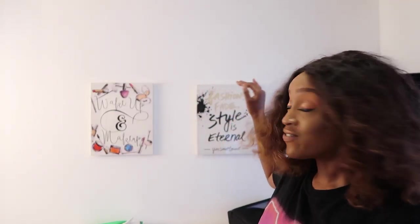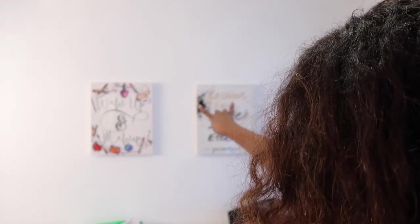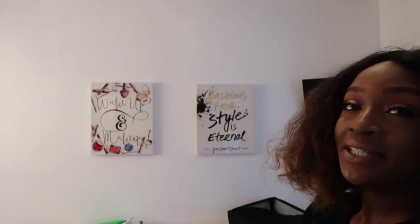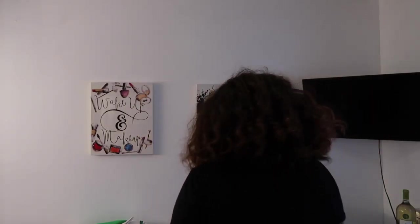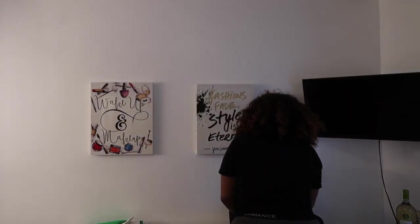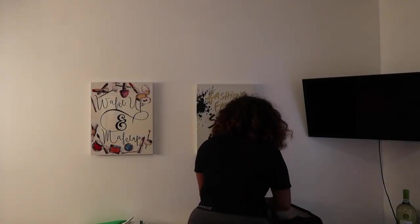Didn't know if they would be at the same level — but you guys comment down below if I did a good job, if they're straight on the wall. Comment down below, let me know. Here's my makeup kit. This goes on the side.